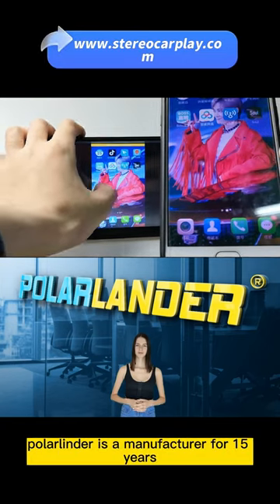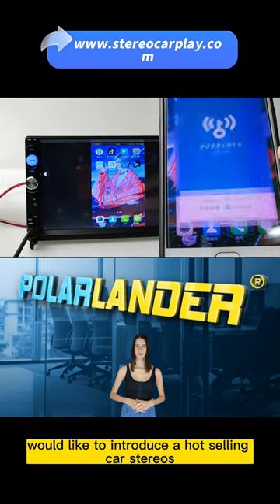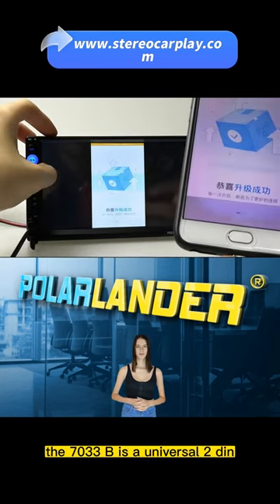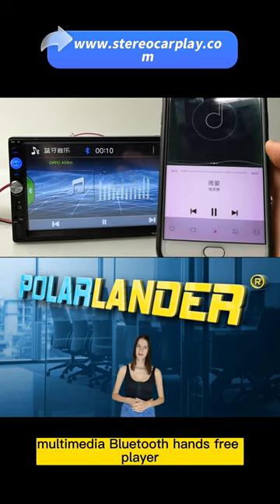Polarlander is a manufacturer specializing in car stereo players for 15 years. Today, I would like to introduce the hot-selling car stereos. The 7033B is a universal 2DIN 7-inch touchscreen mobile phone connected multimedia Bluetooth hands-free player.